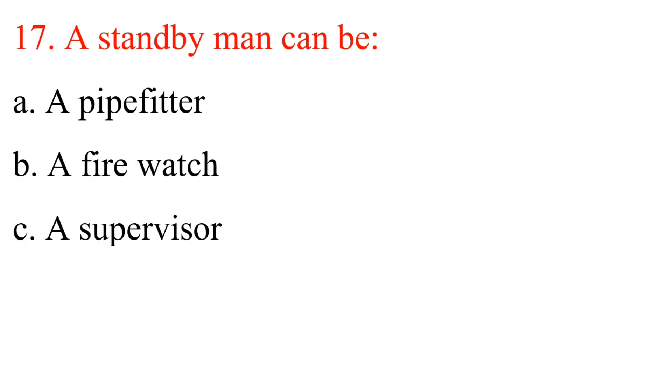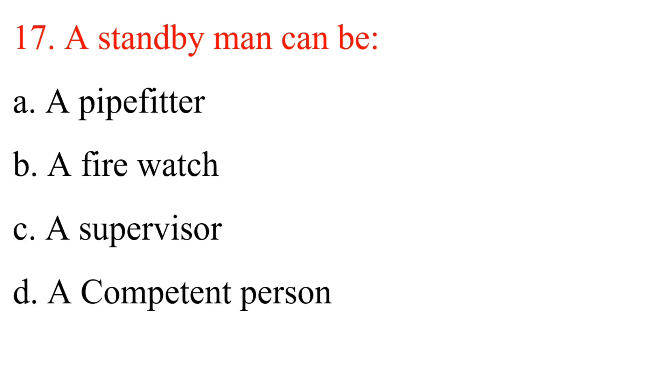Question 17: A standby man can be: A. A pipe fitter. B. A fire watch. C. A supervisor. D. A competent person. Answer is D: A competent person.